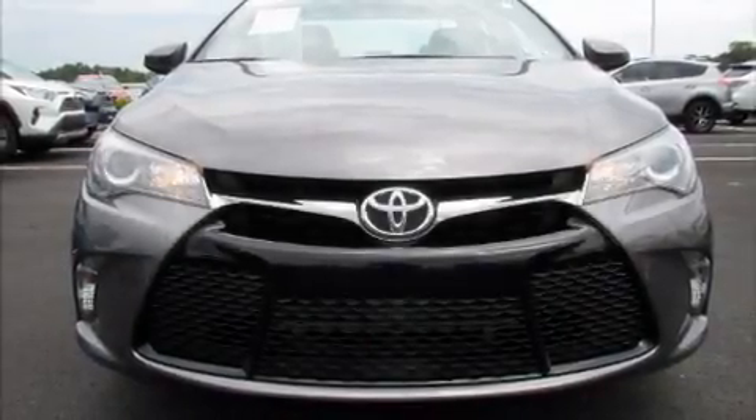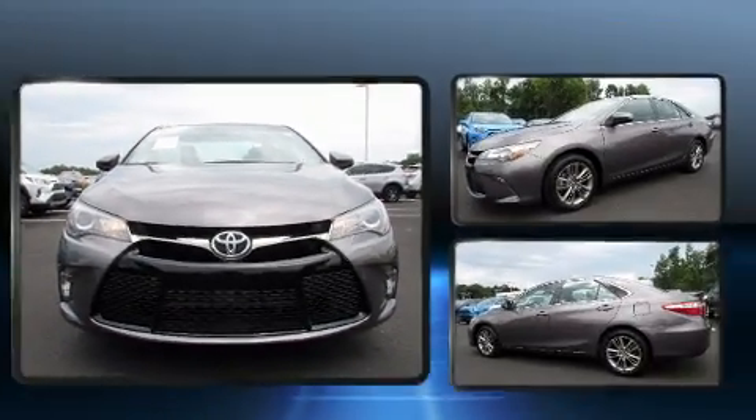Treat yourself to a test drive in the 2017 Toyota Camry. This four-door, five-passenger sedan still has less than 10,000 miles.